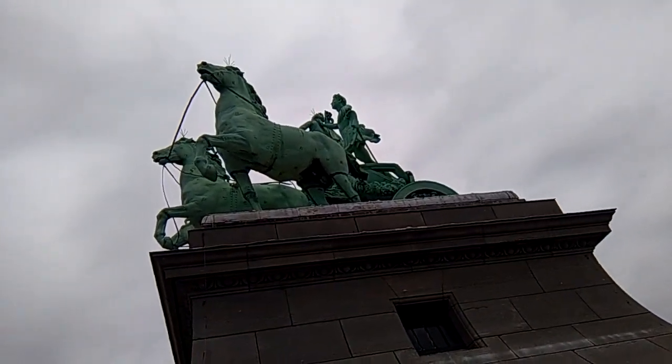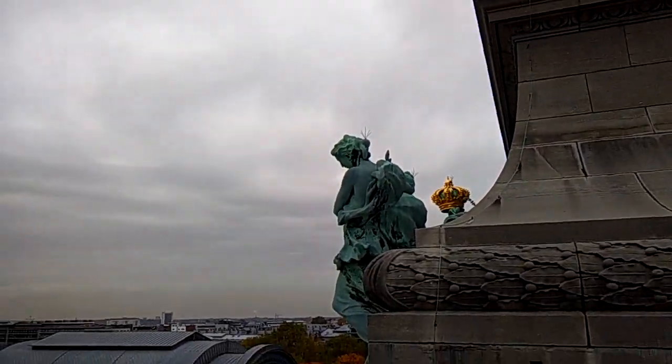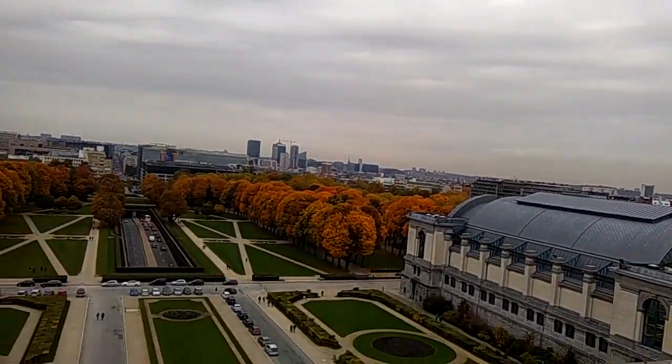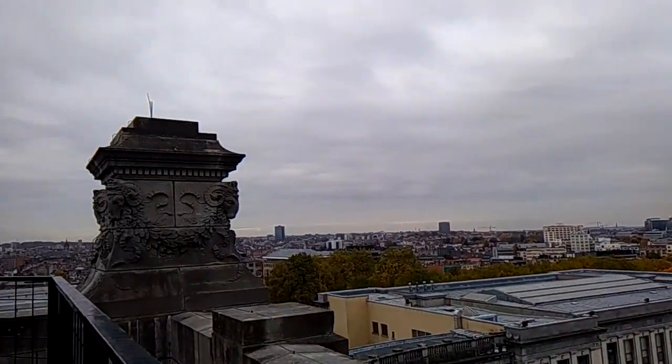This first horse is definitely a stallion. We took a photograph from down there earlier and now we're up here — quite a different perspective from where we were before.